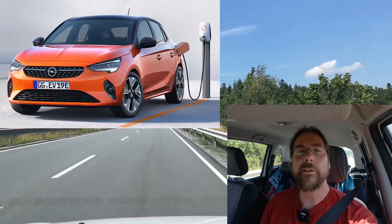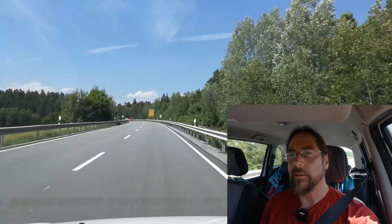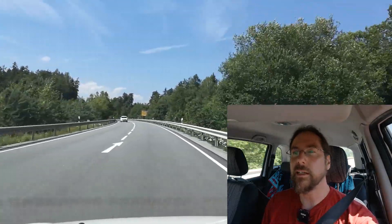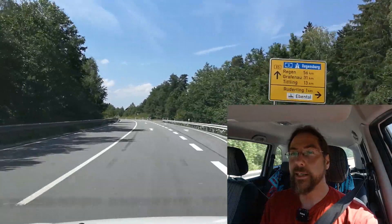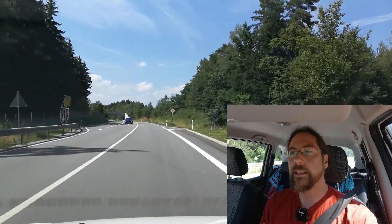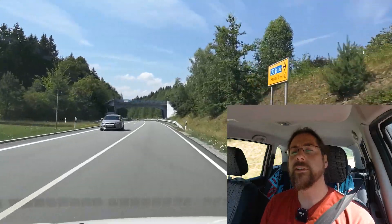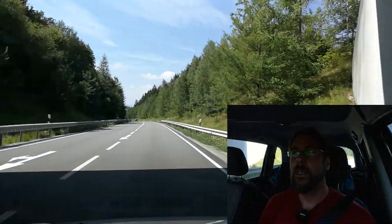They're all very similar. With the ID.3, I'm talking about the smallest battery — not the one I'm most interested in, and not the first edition. It's the 45 kilowatt-hour net capacity battery, so gross capacity will be 50 kilowatt-hours. All the others also have 50. The Renault Zoe says it has 42, and there are some weird things I'll talk about in a second.